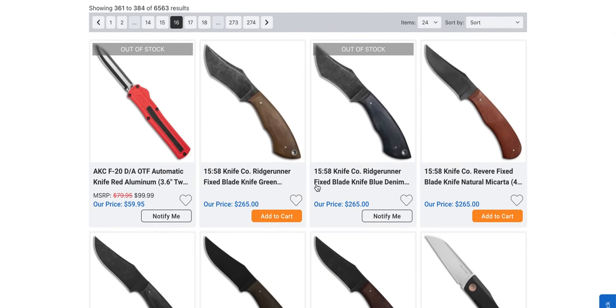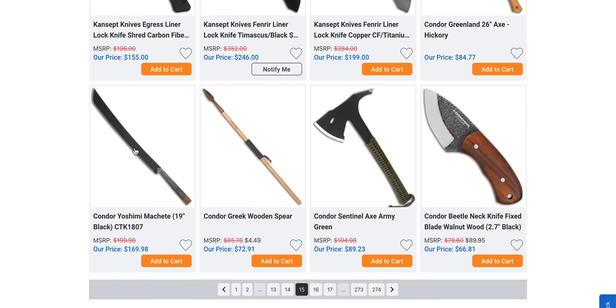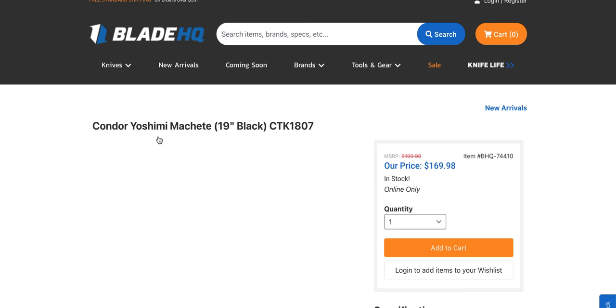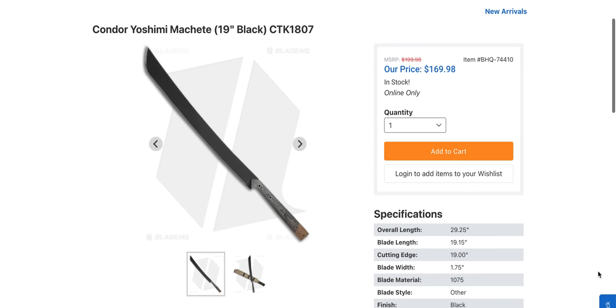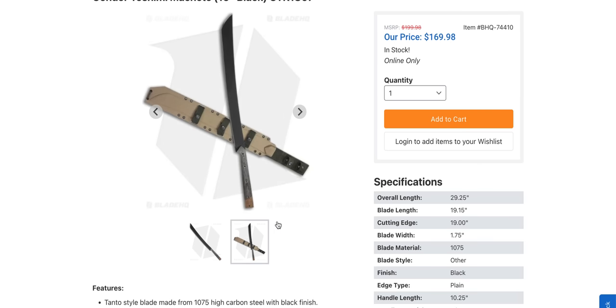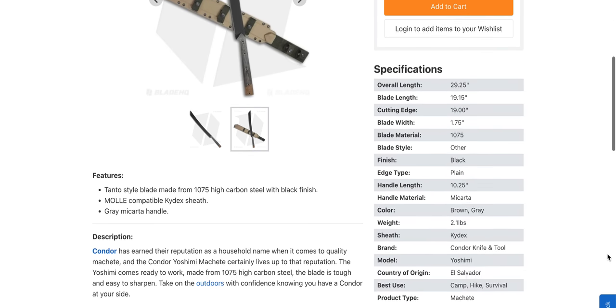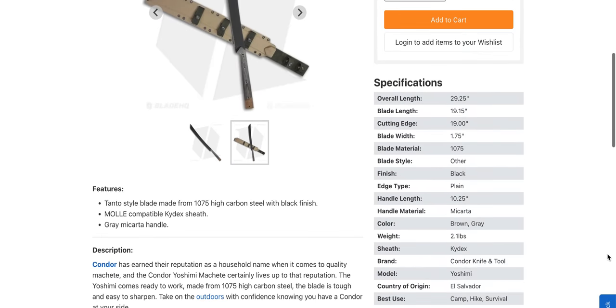Wait — was that a zombie weapon? No, it's a Yoshimi machete, of course. I have no idea what Yoshimi means. It looks like a zombie tool in 1075 steel at $170.